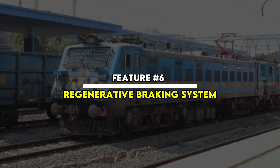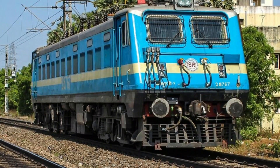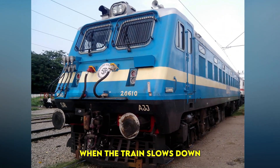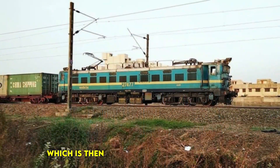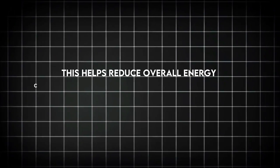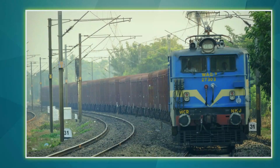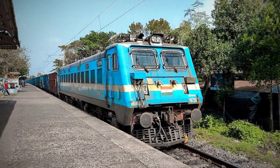Feature No. 6: Regenerative Braking System. The WAG-7 is equipped with a regenerative braking system, which helps improve energy efficiency. When the train slows down, the braking system converts kinetic energy into electrical energy, which is then fed back into the power grid. This helps reduce overall energy consumption and makes the locomotive more environmentally friendly. This feature not only saves energy but also reduces wear and tear on braking components, making maintenance more cost-effective.